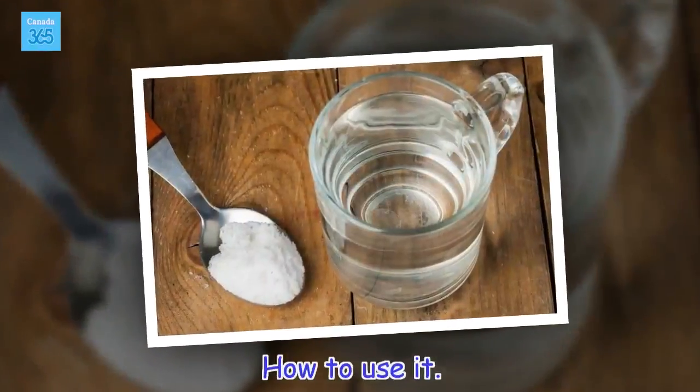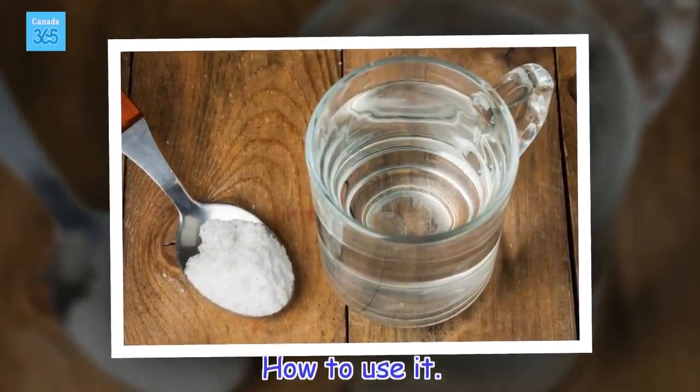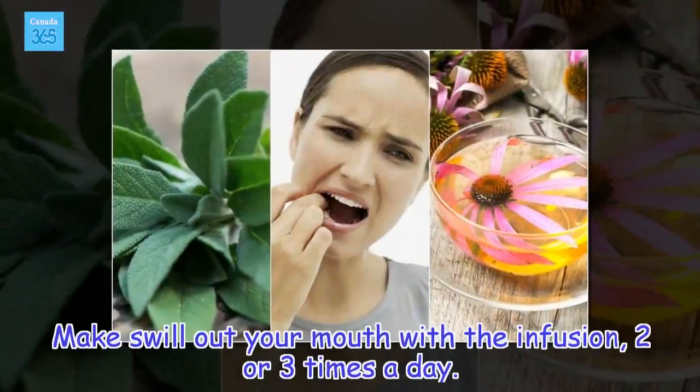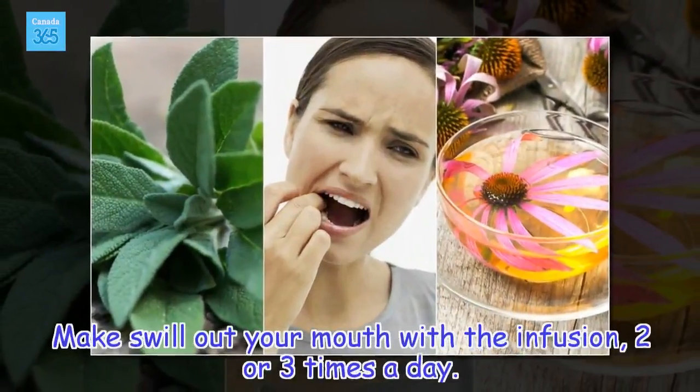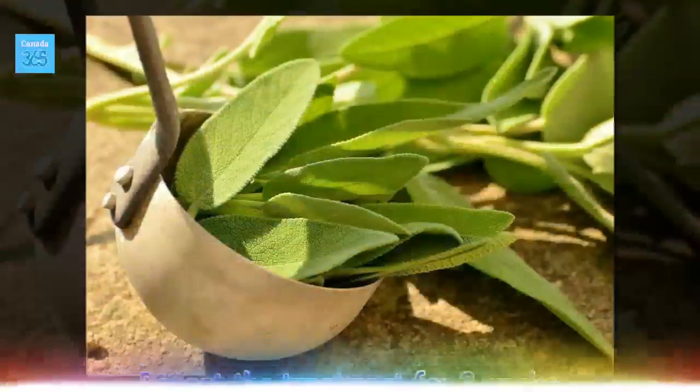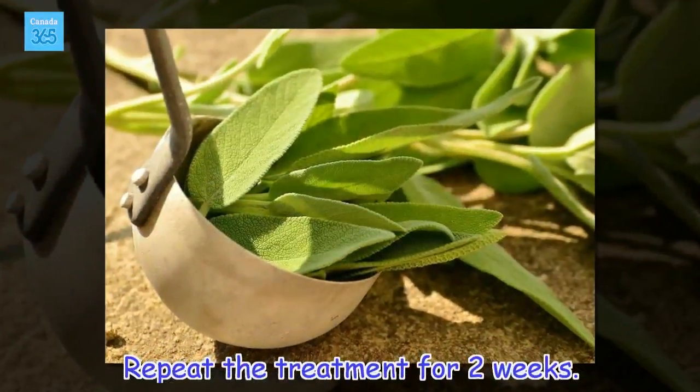How to use it: swill out your mouth with the infusion two or three times a day. Repeat the treatment for two weeks.